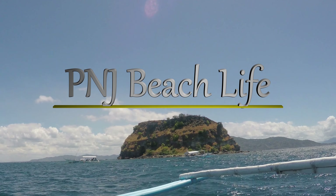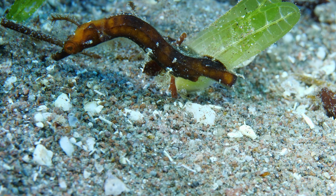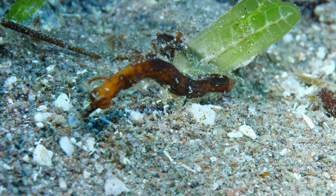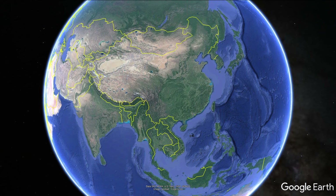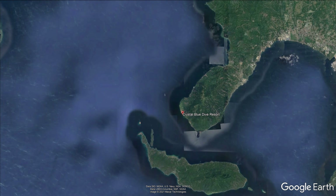Welcome back to P&J Beach Life, where we show you the majestic world beneath the waves. If you've been watching our channel for a while, maybe you've seen our video about the Pipe Horse, a close cousin of sea horses. Travel with us now to Crystal Blue Resort in the Philippines, where we are checking out another group of cousins, the Ghost Pipefish.